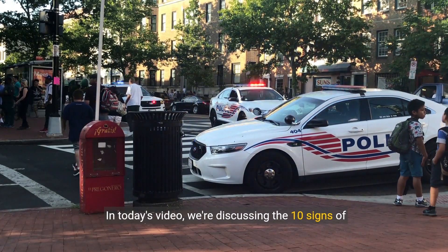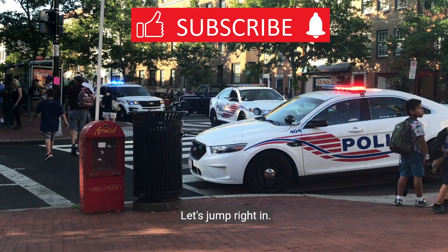In today's video, we're discussing the 10 signs of high-crime neighborhoods. Let's jump right in.